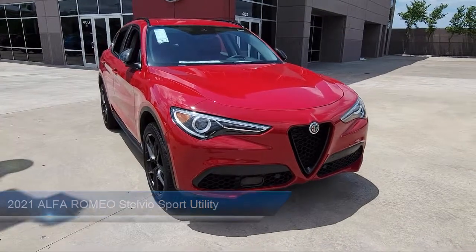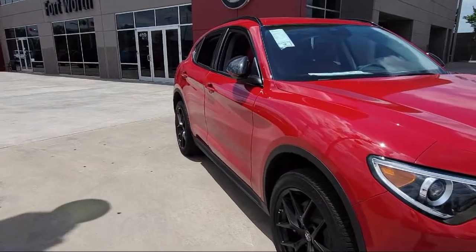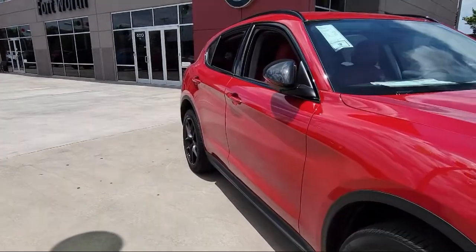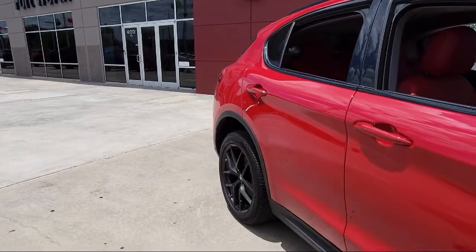Auto High Beam Headlamp Control, Bi-Xenon HID Headlamps, Dual Front Side Impact Airbags, Fully Automatic Headlights, and a Rear Spoiler.